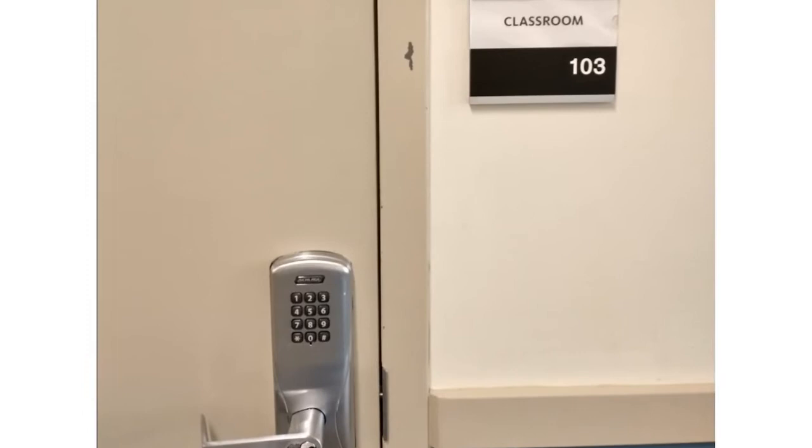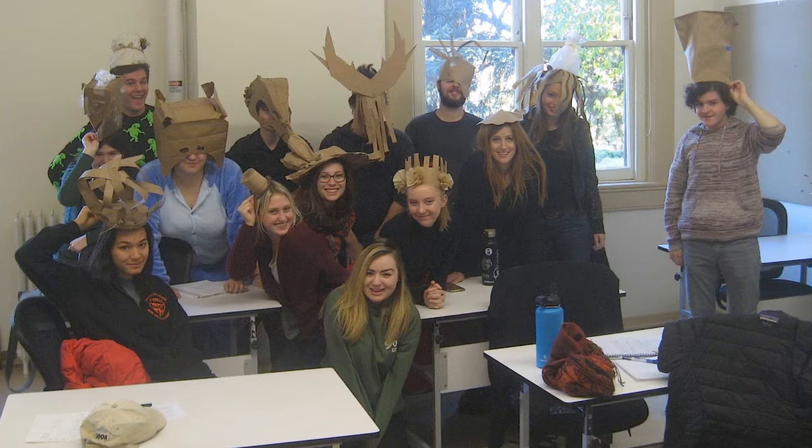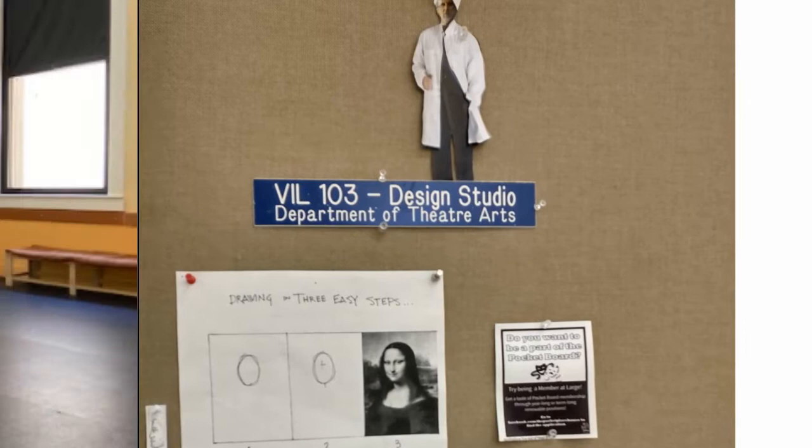Also located on the first floor of Villard Hall is classroom 103. Classroom 103 is dedicated to theatre design and technology — a place for learning, creating, and discovering how the theatre experience happens behind the curtain. A couple examples of classes that take place there are TA 210, Stage Management, Drawing and Rendering, and much more.